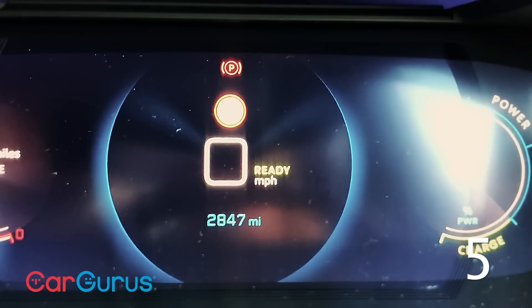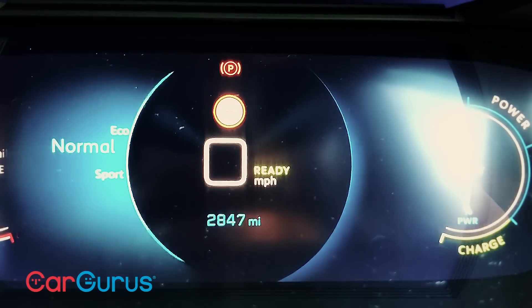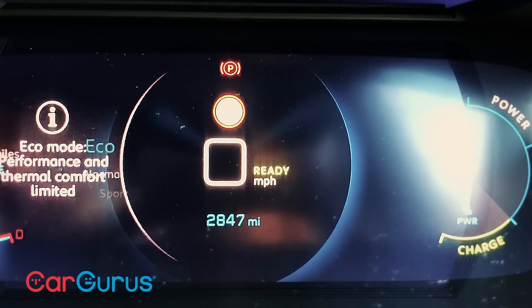There are three drive modes: eco, normal and sport. Even eco is fine in terms of performance and throttle response. But annoyingly, it also turns off the car's heater. So even if you've got the pre-warmed cabin, on a chilly day it gets really uncomfortably cold quite quickly.